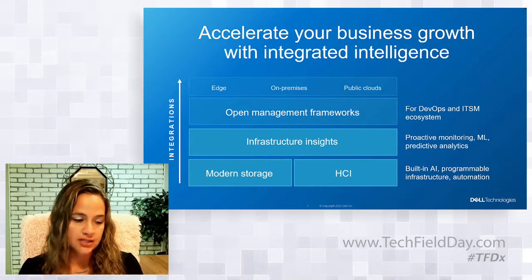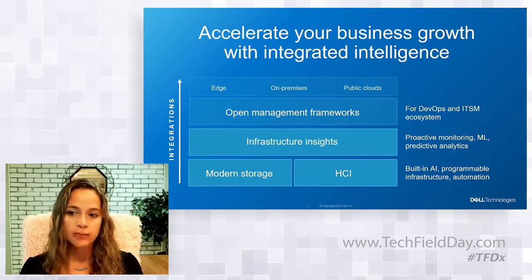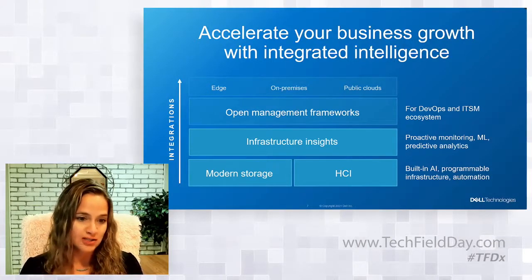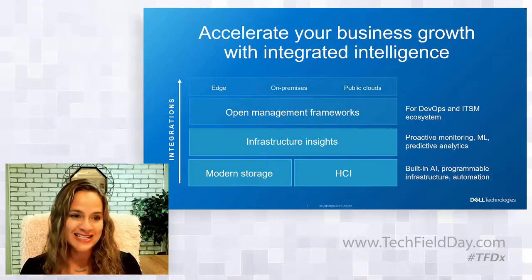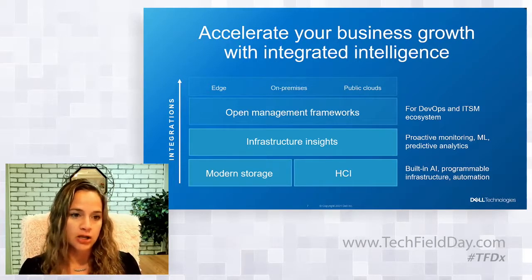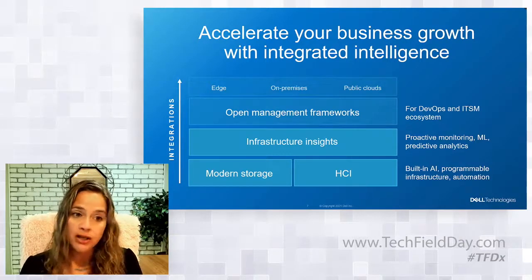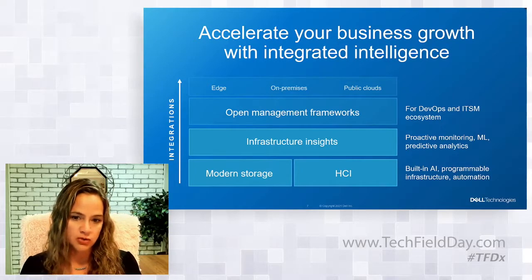Infrastructure insights also come from proactive monitoring, machine learning, and predictive analytics across our portfolio. To proactively monitor and analyze Dell Technologies infrastructure across your data center, you can count on CloudIQ. It now includes proactive cybersecurity notifications and recommendations — obviously a hot topic. Research with existing CloudIQ users shows that CloudIQ is speeding time to resolution by between 2x and up to 10x faster compared to before.